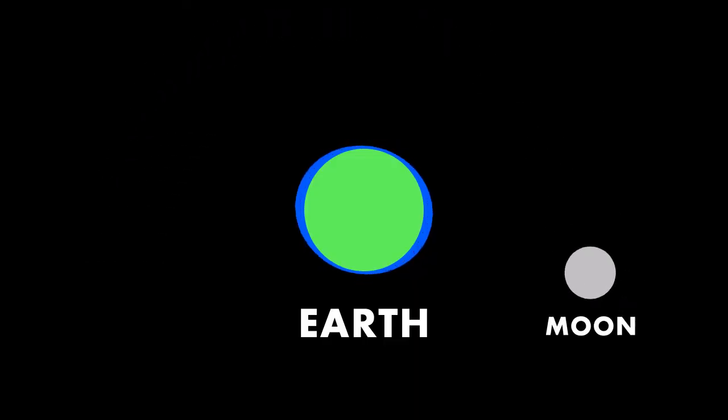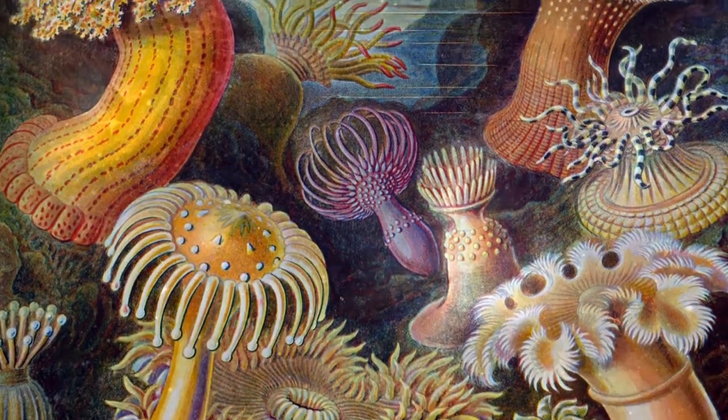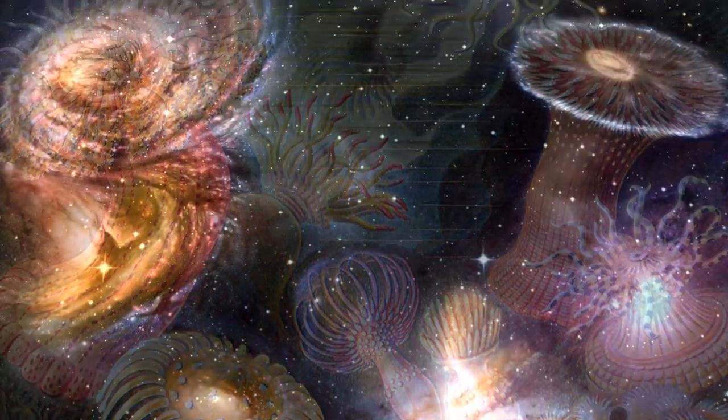While it is certainly true that the moon, and to a lesser degree the sun, cause tides in our Earth's oceans, you only have to look at the stunning biodiversity in a tide pool to realise that this is a good thing.